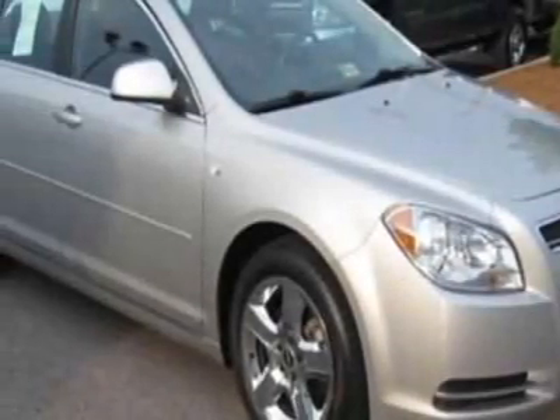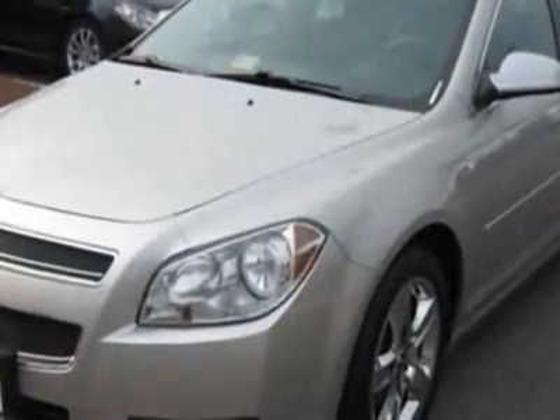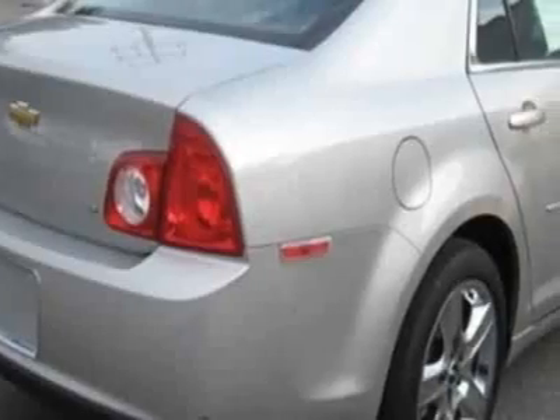Come take a look at this 2008 Chevrolet Malibu. Carfax has certified this Malibu as having one owner. This Malibu has just under 29,000 miles.